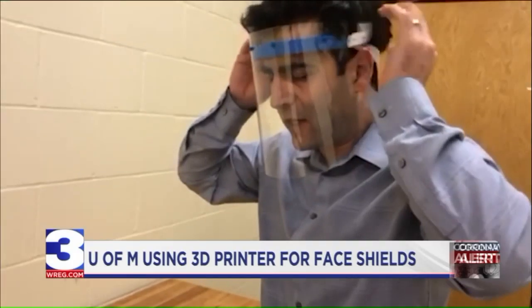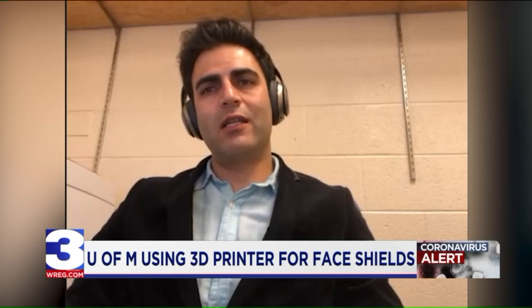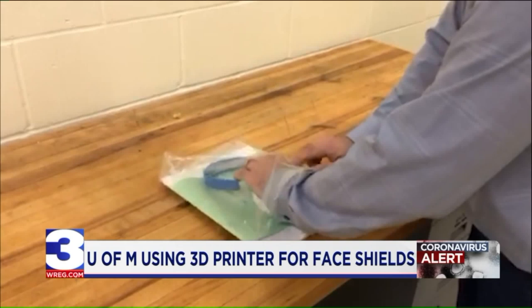3D printers are working around the clock. It's an incredible feeling for us — it touches us personally. Dr. Ibrahim Asadi, assistant professor of mechanical engineering, along with his students and staff, are creating frames for face shields in their metal additive manufacturing lab.